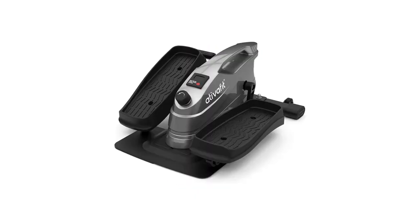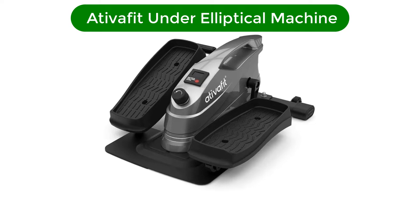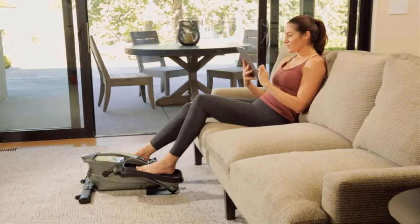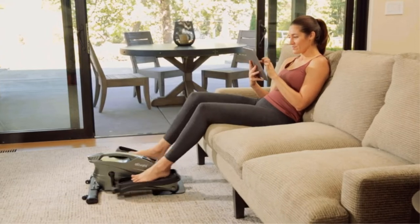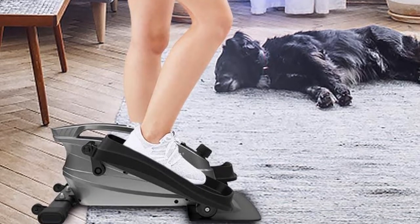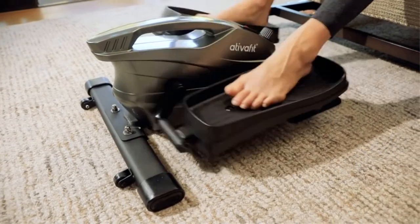Number 3. Our third best pick is the TivaFit Underdesk Mini Elliptical Machine. The TivaFit Mini exercise trainer supports sitting or standing position, forward or reverse motion, pedaling or running. Depending on your needs, you can work out your body while sitting or standing up, making your workout varied and convenient. This mini elliptical is designed with multiple resistance levels. You can adjust and control the intensity of your workout according to your needs.